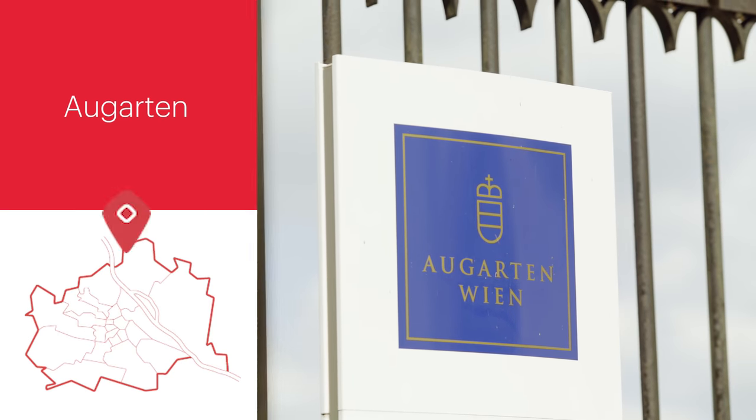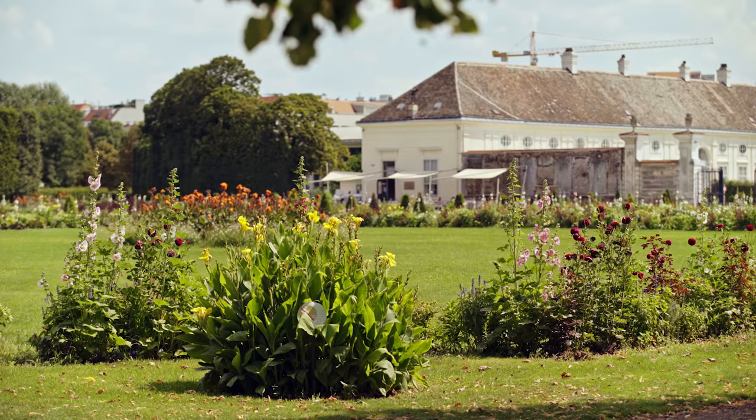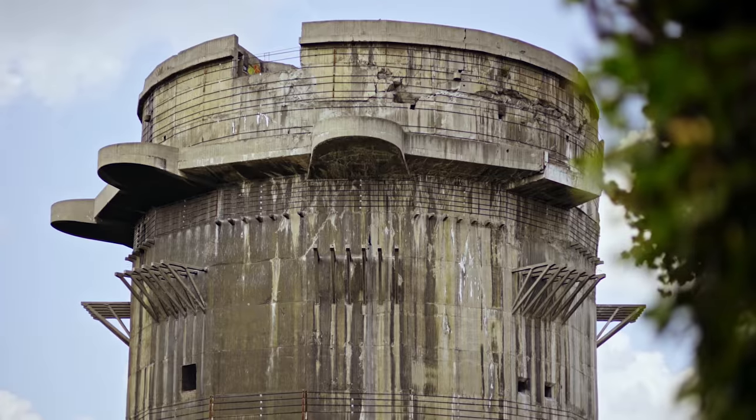At Augarten, you will find the oldest Baroque garden in Vienna. It offers not only large meadows, but also an extensive network of tree-lined avenues. Significant landmarks of Augarten include two former anti-aircraft towers.